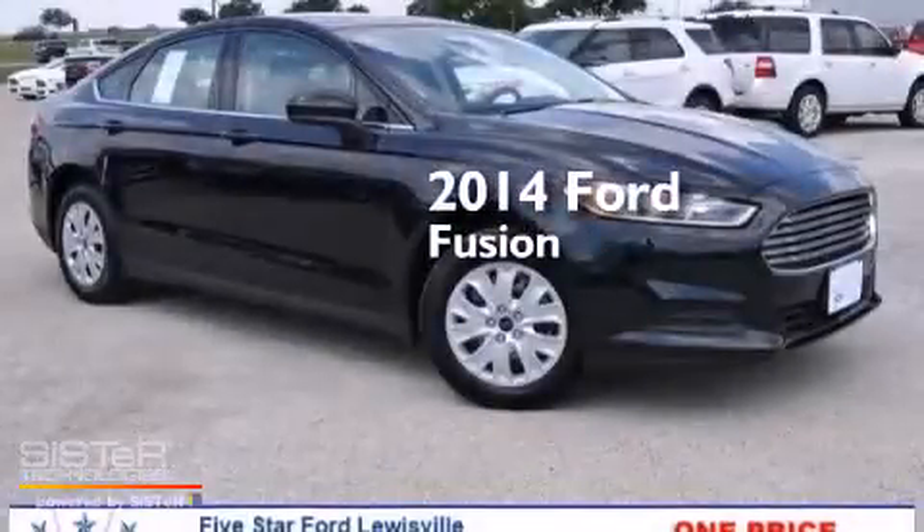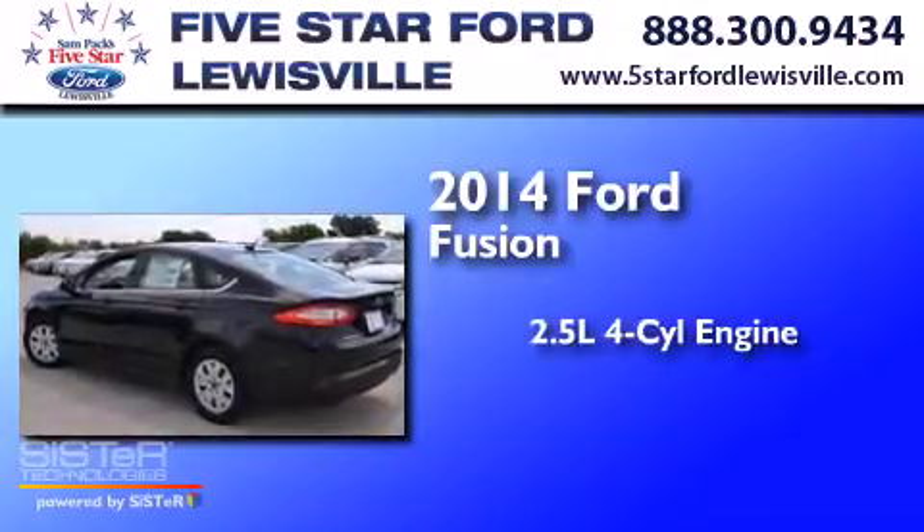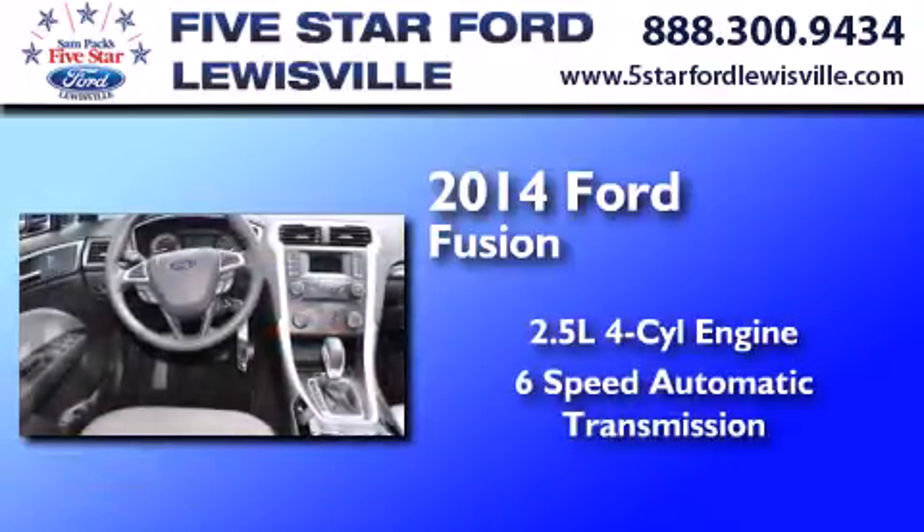This is a brand new 2014 Ford Fusion. It features a 2.5-liter 4-cylinder engine and a 6-speed automatic transmission.